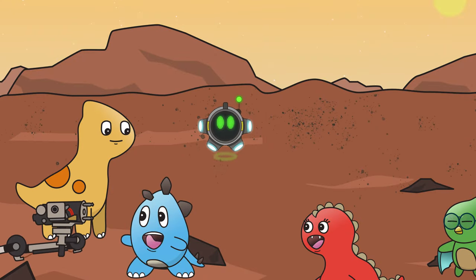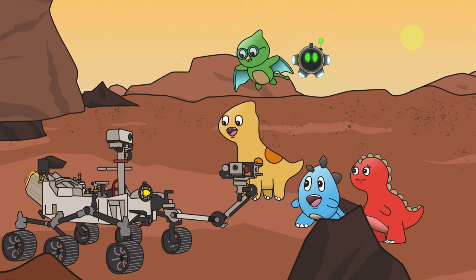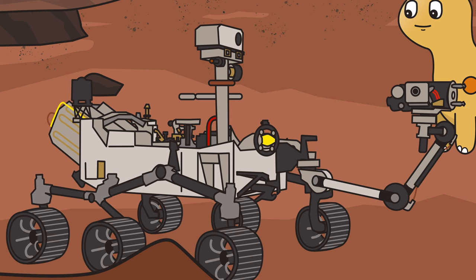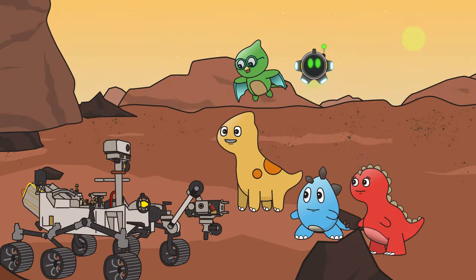What's that vehicle over there? Oh, Diddy, that is a Mars rover. This one is named Perseverance. It was sent here by humans to explore and collect data. It also takes fantastic pictures. Say cheese!